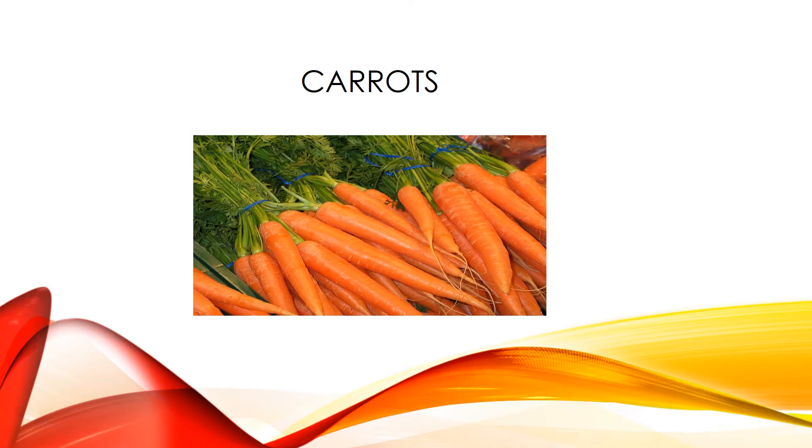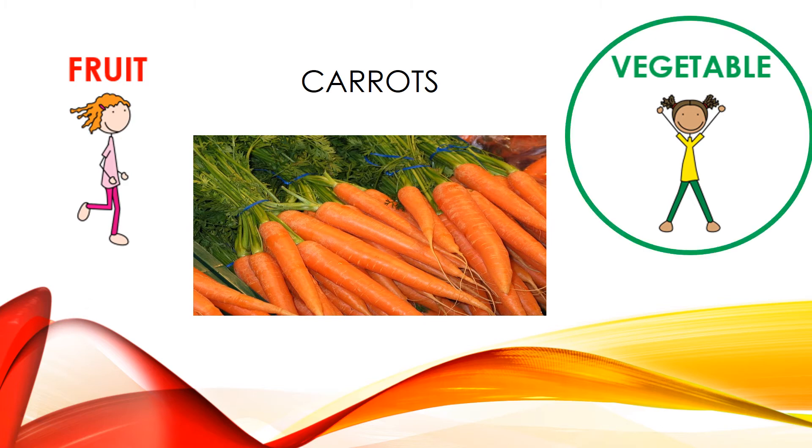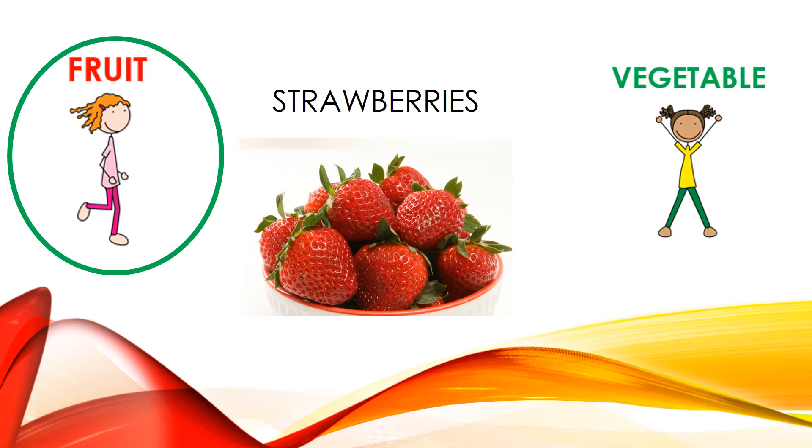Here is our first food — carrots. If you think it's a fruit, start jogging in place. If you think it's a vegetable, start doing jumping jacks. Carrots are a vegetable. Let's try another one — strawberries. If you think strawberries are a fruit, you're going to jog in place. If you think they're a vegetable, you're going to do jumping jacks. Strawberries are a fruit.